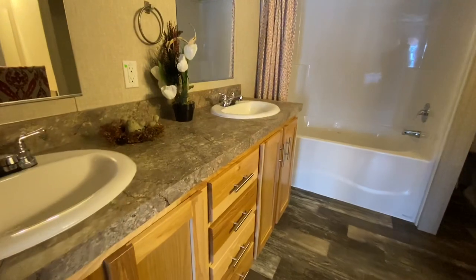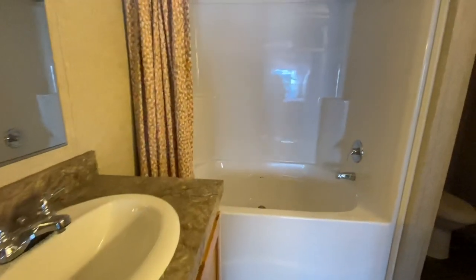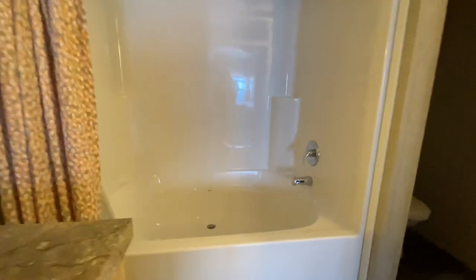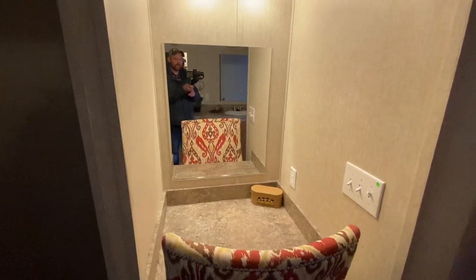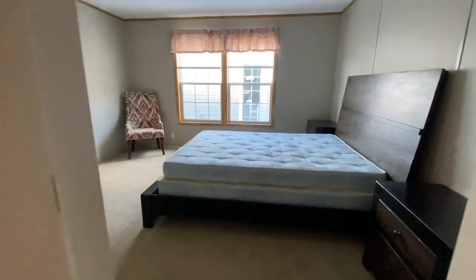Here's your master bathroom. It has a his and her vanity, a nice big shower tub combo. The tub in this one is a lot wider — I'm a big guy and I think I could sit down in there and have plenty of room, or take a bubble bath. And then another cool little feature that this one has is its own little vanity. Ladies, you can sit there and do your makeup — not have to take up space in your bedroom.